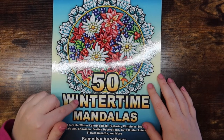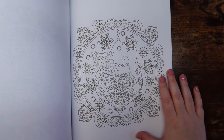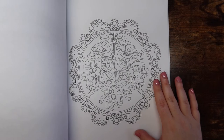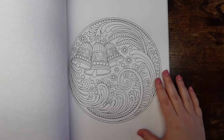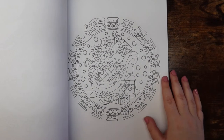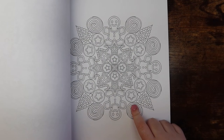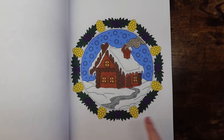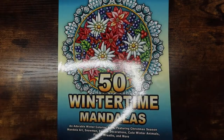Next is 50 Wintertime Mandalas by Camelia Angelkova — a book I like but never reach for. The line work is thin and the pages are surprisingly intimidating, which is why I haven't picked up more mandala versions of her books. I have done one page and I think it turned out nicely — I picked the simplest page to start, but maybe I'll pull it out this season.